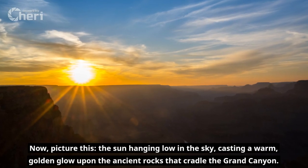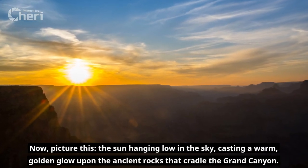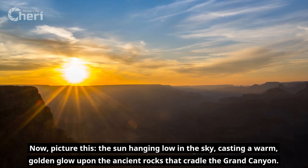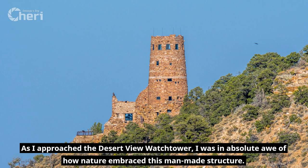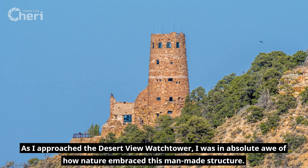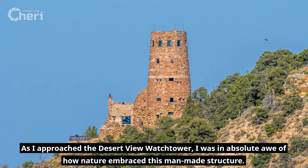Picture this: the sun hanging low in the sky, casting a warm golden glow upon the ancient rocks that cradle the Grand Canyon. As I approached the Desert View Watchtower, I was in absolute awe of how nature embraced this man-made structure.